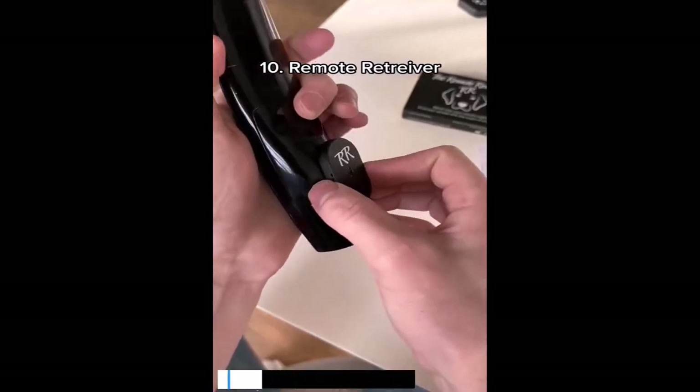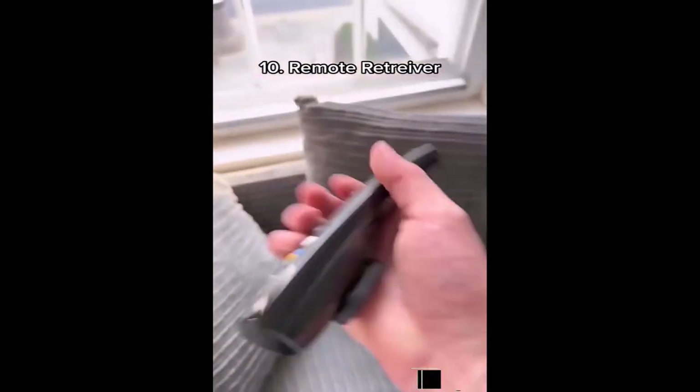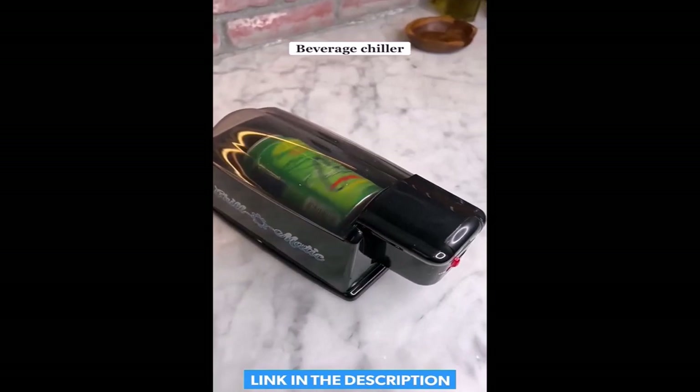This is a remote retriever. Just stick this to your remote, this to your TV, and press it when it's lost. Amazon Kitchen Find: this gadget makes any drink cold in just seconds. All you have to do is add some ice and turn it on and then it spins automatically.